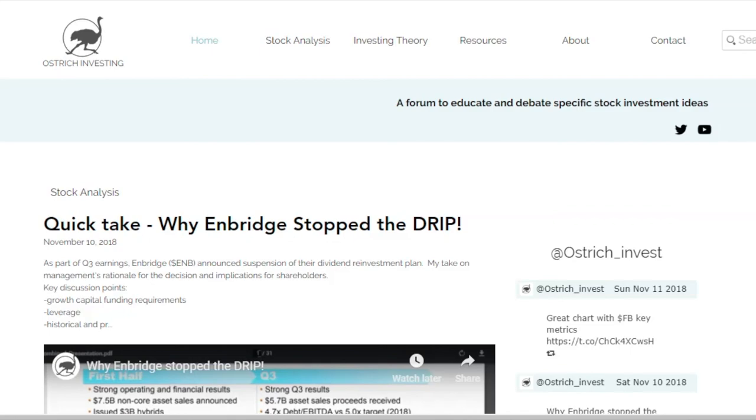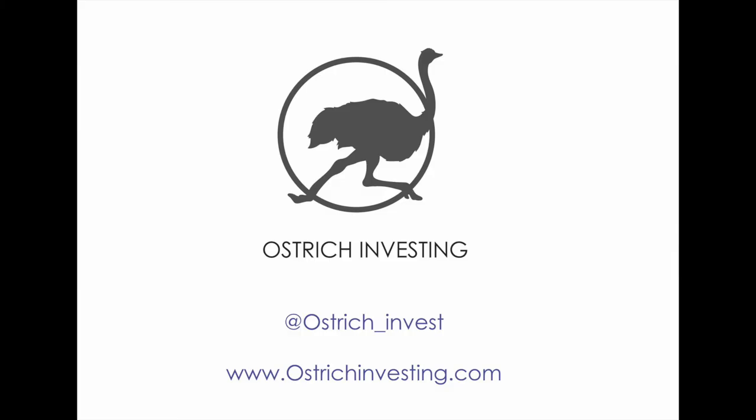That's it for this video. Hopefully you enjoyed it. For more content, please head to ostrichinvesting.com. And until next time, don't bury your head in the sand.